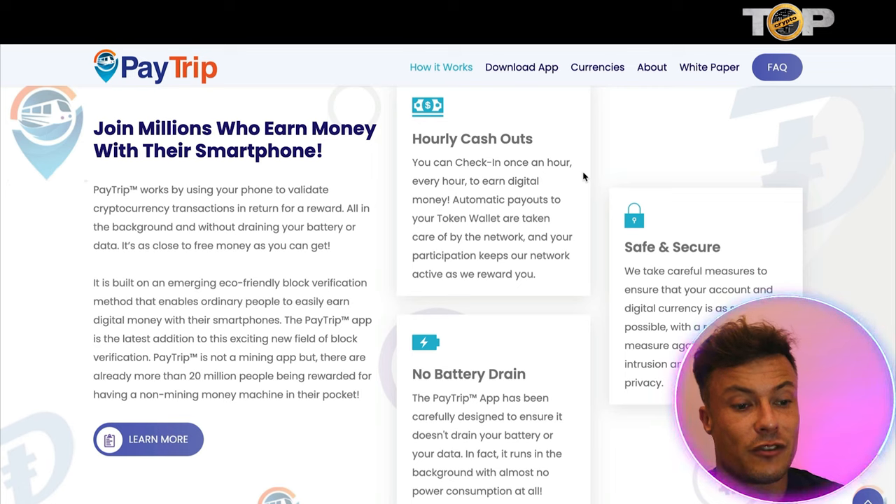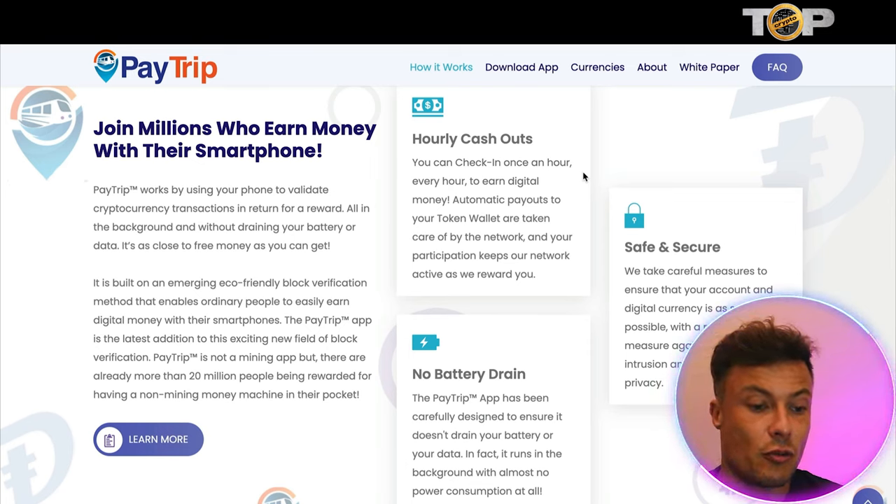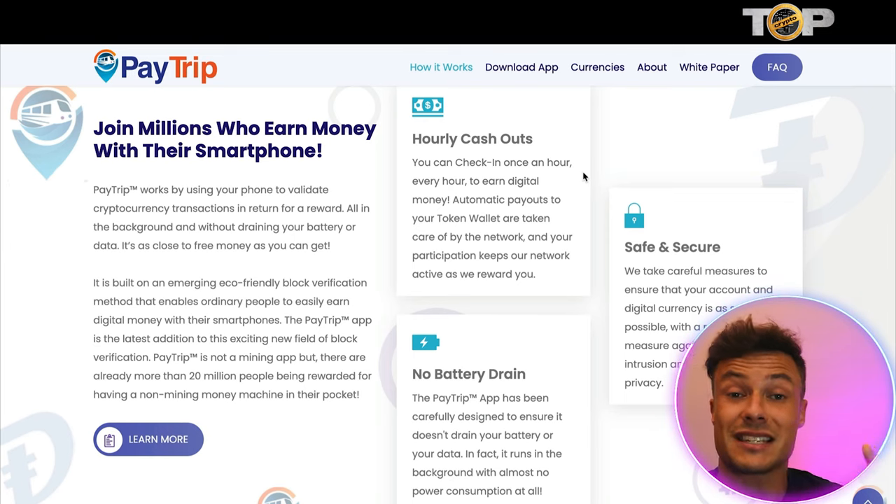PayTrip works by using your phone to validate cryptocurrency transactions in return for a reward, all in the background and without draining your battery or data — it's as close to free money as you can get. It's built on an emerging eco-friendly block verification method that enables ordinary people to easily earn digital money with their smartphones.